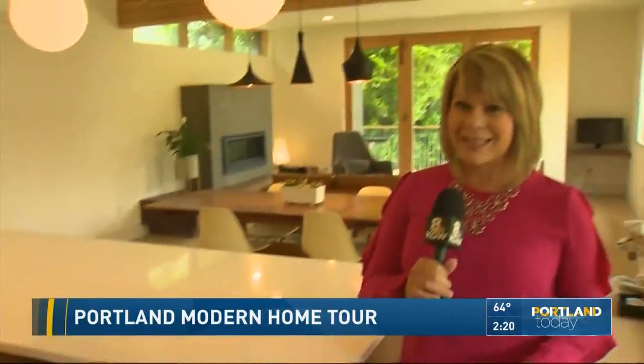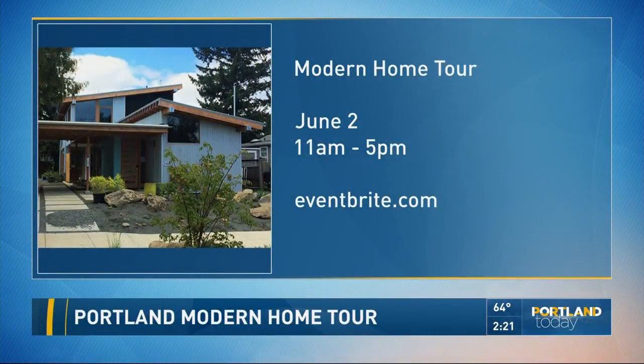There are other homes besides this one on the tour — isn't it fun to go into somebody's house and see it? For the Modern Home Tour coming up this weekend, June 2nd, it runs from 11 a.m. to 5 p.m. There are seven homes to see, plus a big party afterwards in Canby. They also support the Architecture Club at Portland Community College with some of the funds. You can find everything you need to know at PortlandModernHomeTour.com. Thanks for letting us see your gorgeous house.